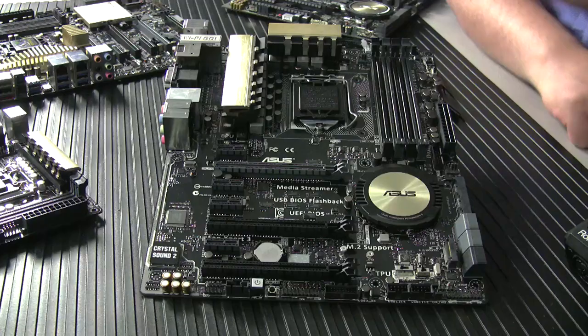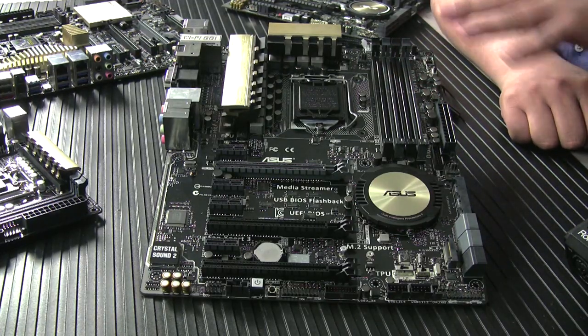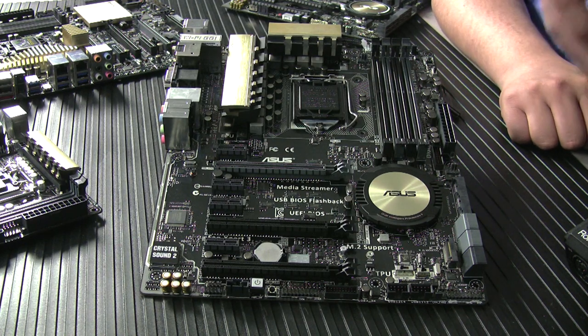So here we've got the Z97 Pro, the board we're highlighting to give you a sense of what we've done for this generation on features and functions. While we won't call out specifically the Deluxe, the Dash-A, or the mini-ITX board, a lot of the features are unilaterally consistent across these boards. The Pro fits right in the middle of the line — comparable to where our Maximus 7 Hero and Sabertooth Z97 sit — around the $200 price point.